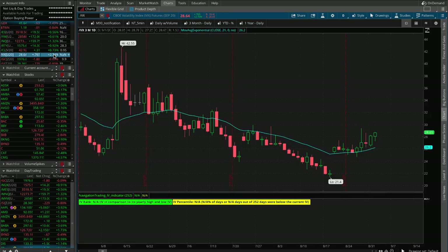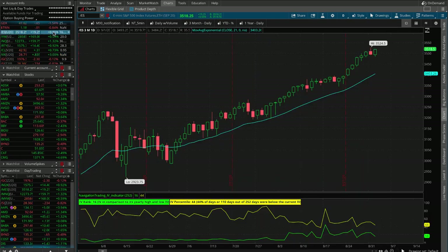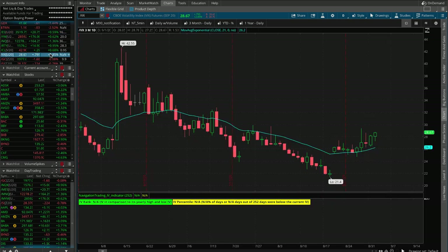Look at the VIX — it's up almost 3% on the day with the S&Ps moving higher, the Dow moving higher, the NASDAQ up over a percent, and the Russell up almost a percent. People are buying protection, they are buying volatility. This volatility is getting pushed up in the face of the market rally. Every once in a while you'll get one or two days where implied volatility expands and stocks go up, but the fact that we're at all-time highs and volatility hasn't contracted down to a minimal level — that says there is a lot of uncertainty still in the market, even with this continued rally.